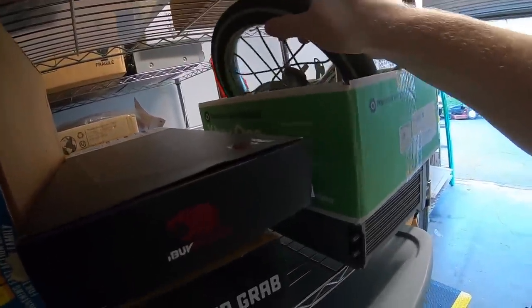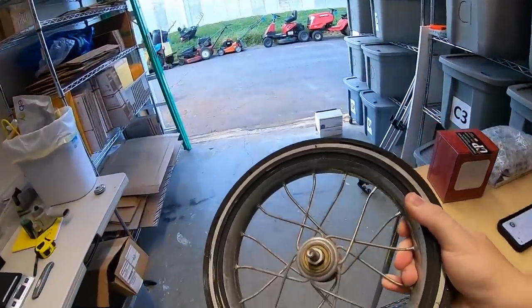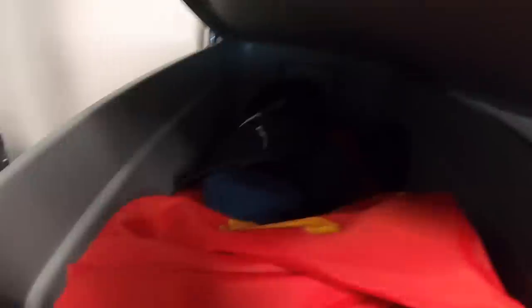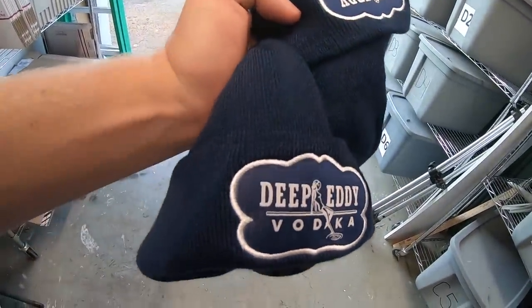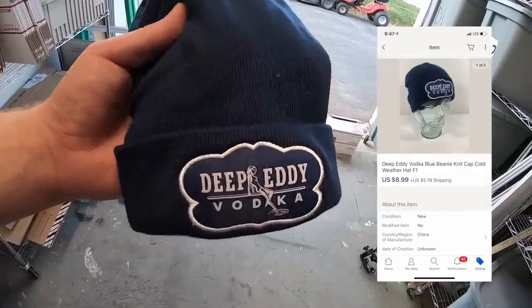I sold the wheel to that tricycle. I've been parting this thing out and doing pretty good with it — I think I'm right around $100 sold on three parts from it. This wheel sold for $19.99 plus shipping. I also sold a couple of hats — both in F1. It's a Deep Eddy vodka beanie-style winter hat. I got these at a garage sale about a month ago, just over a dollar into each one. They sold for $8.99 plus shipping.